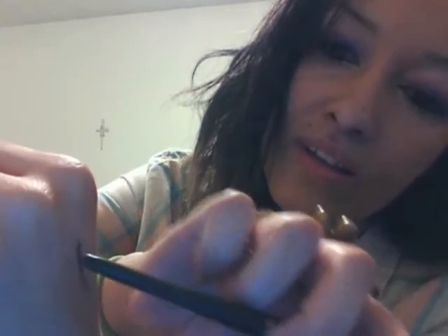One last thing — this eyeliner by Milani is so freaking good. I'll do a little swatch so you can see. Like, it just glides on. See that? I think it's cool. It glides on really good and it's really, really dark. So I like it.